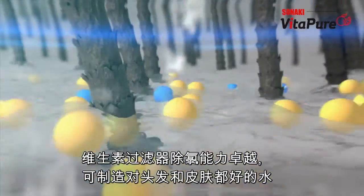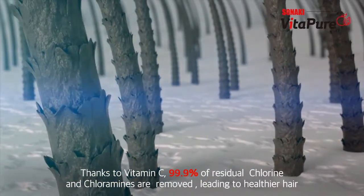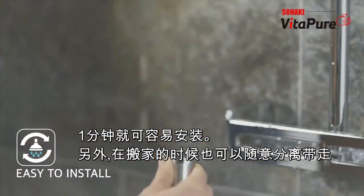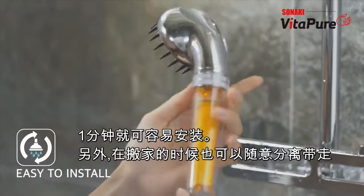It also removes 99% of the chlorine from the water with its vitamin filter, and the extra vitamin C helps your skin and hair health. You can easily exchange your shower head with Sonaki's vitamin C shower head in under 30 seconds.